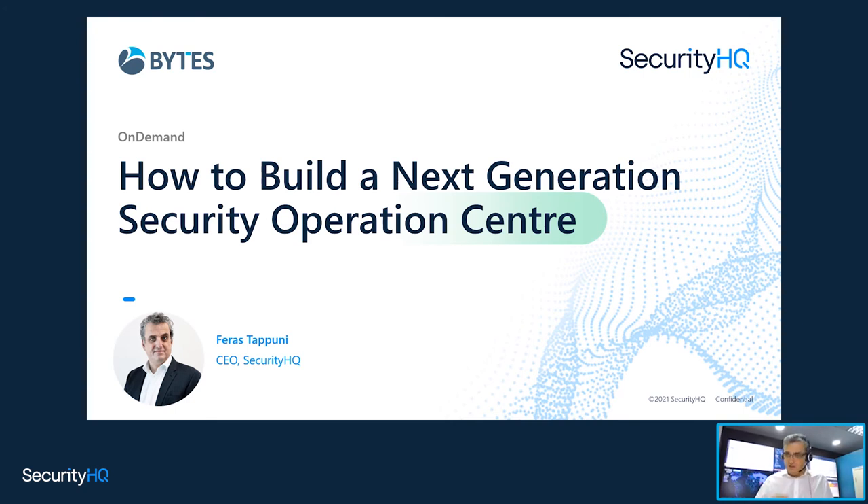I'm going to get straight into it, but I just want to put a bit of context with respect to where we're coming from. I'm going to do just one slide about Security HQ, just so you can understand the experience and the background.